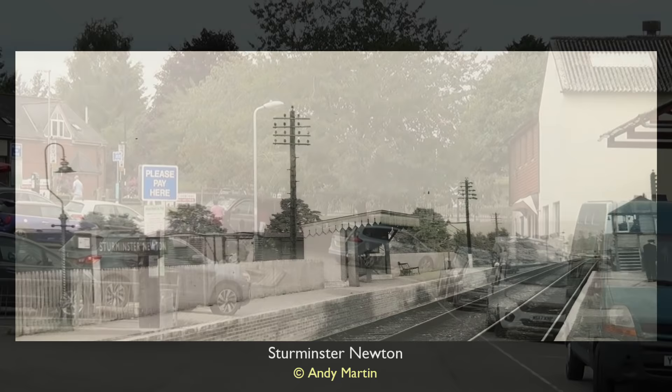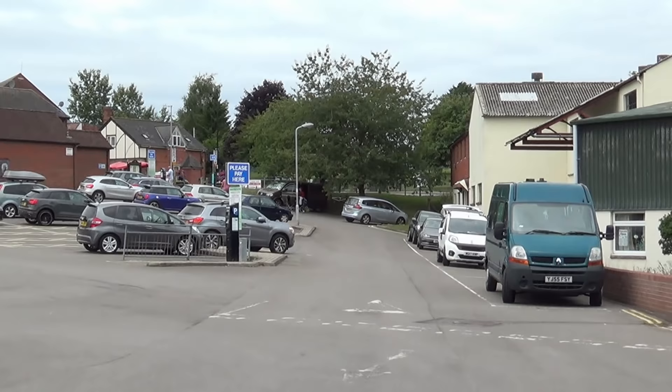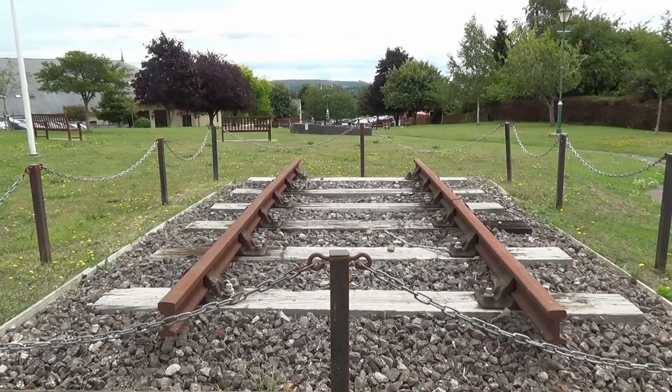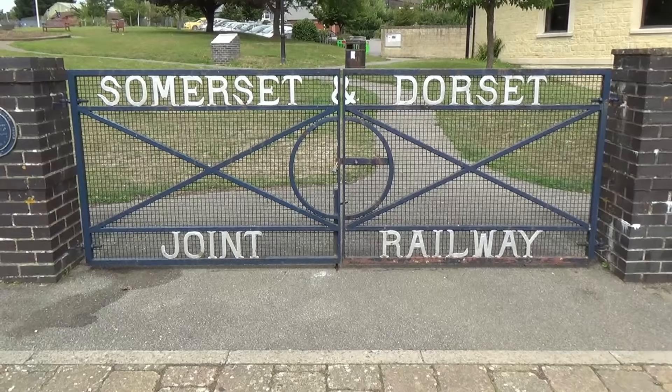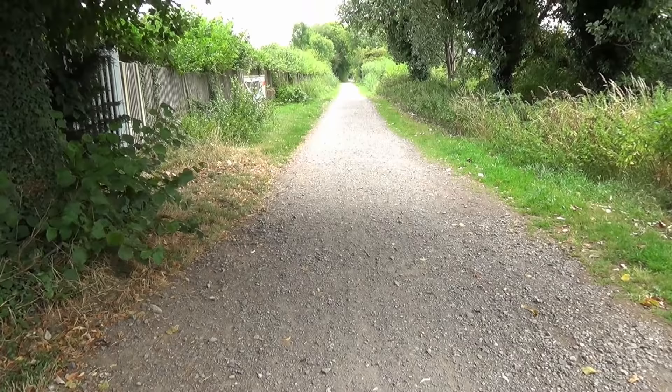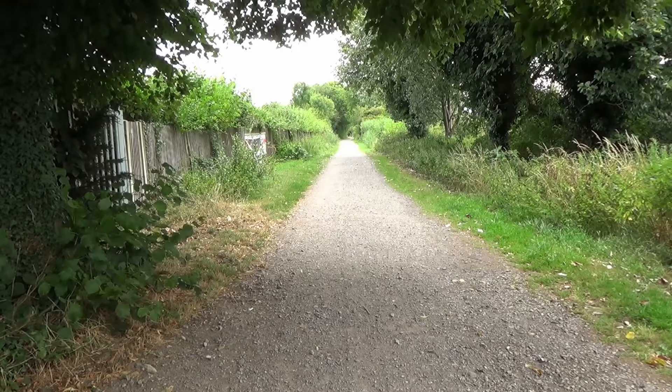We stand at the station's southern end. Whilst there is nothing obvious here to denote the presence of the railway, just north of the station efforts have been made to commemorate its role. Beginning here and occupying the S&D's track bed for the next 14 miles is the North Dorset Trailway, allowing cyclists and walkers to journey through the countryside at leisure.